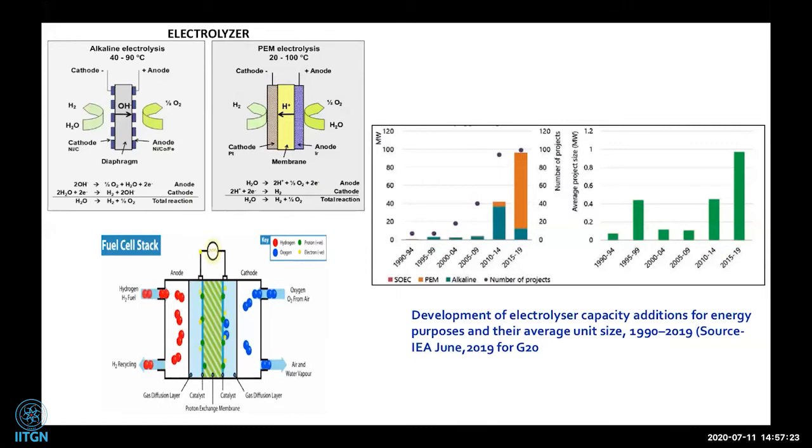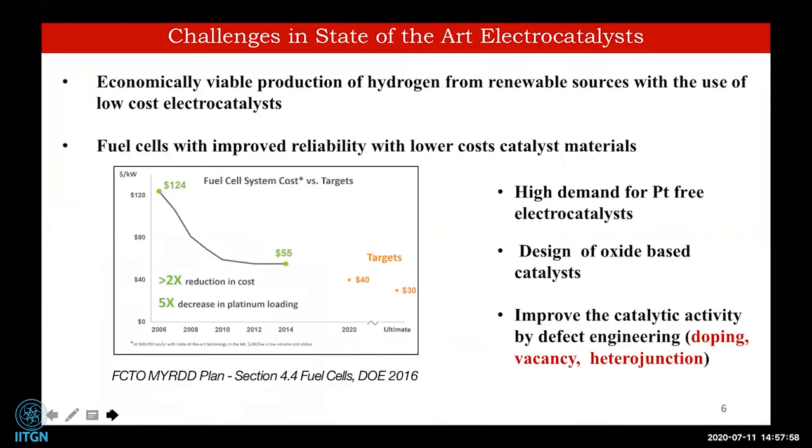I will mostly concentrate on alkaline electrolysis. There are two main types: alkaline and PEM (polymer electrolyte membrane or acid electrolyzer). The hydrogen generated can be used in fuel cell stacks to generate energy. The key challenge lies in the state-of-the-art electrocatalysts — economically viable hydrogen production from renewable sources is only possible when catalyst cost is low.